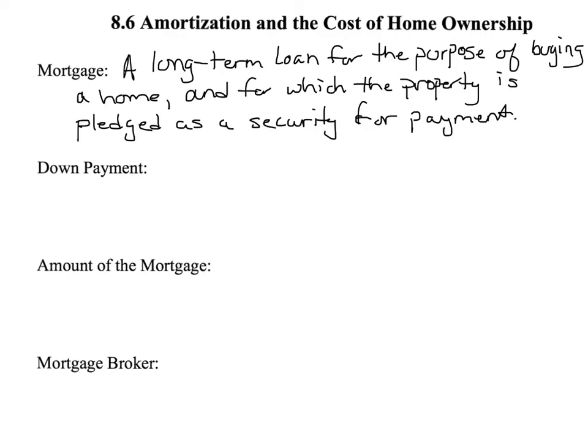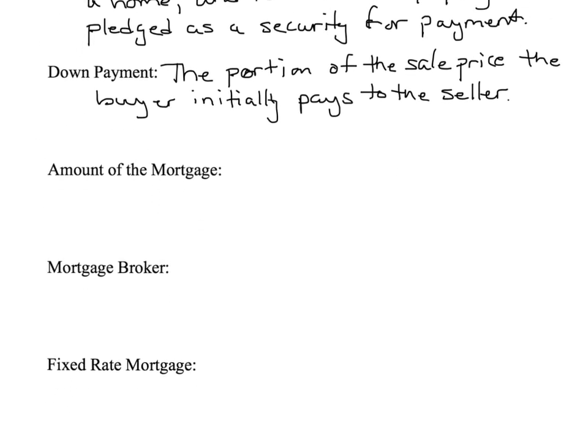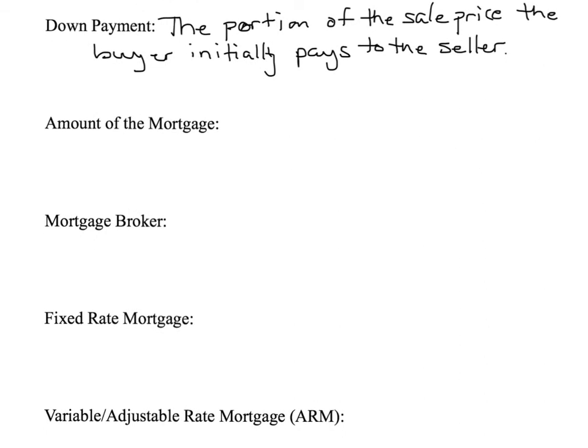A down payment — the official definition is the portion of the sale price the buyer initially pays to the seller. And the amount of the mortgage is really easy: it's the sale price minus the down payment.